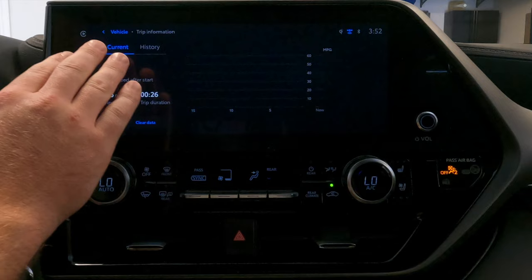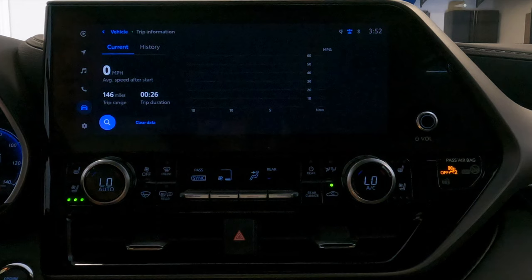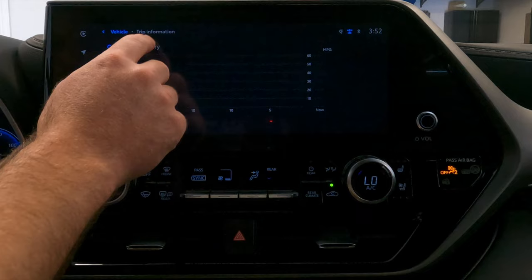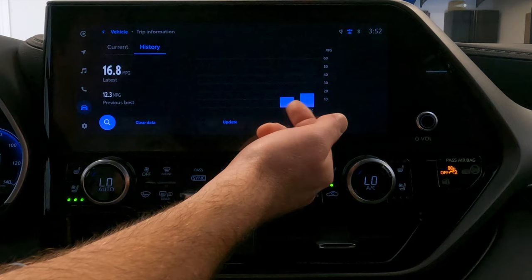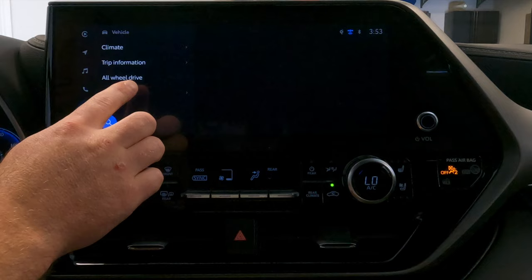The trip information section shows your driving habits, speed, and fuel economy. You can view current or historical data, clear the data to restart, or go to history to see your average miles per gallon. If you click update, it serves as a reset and adds another bar to your chart so you can see trending over time. Below the trip information, you'll see all-wheel drive, which shows the distribution of power while driving. Since I'm in park, it's not going to show anything right now.